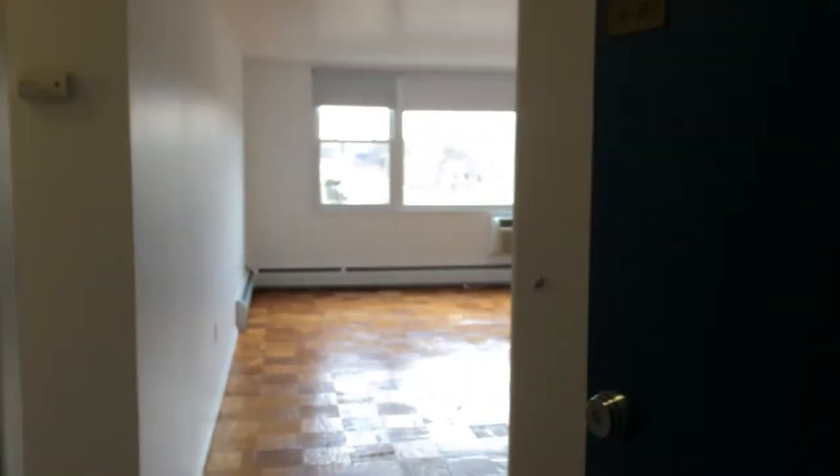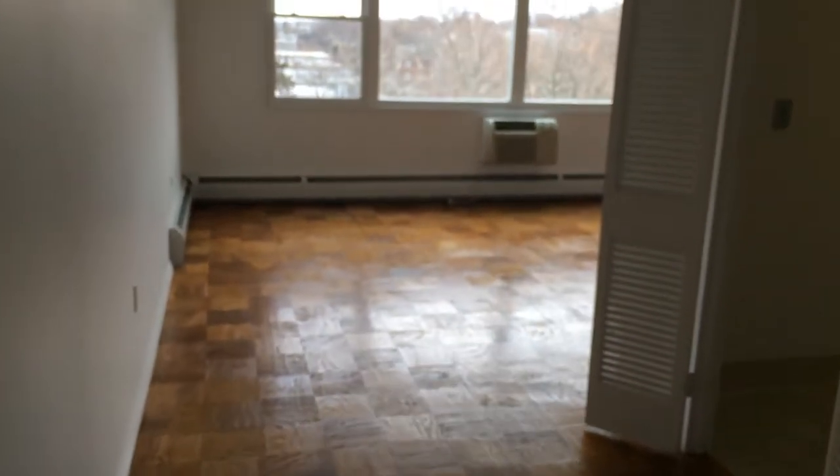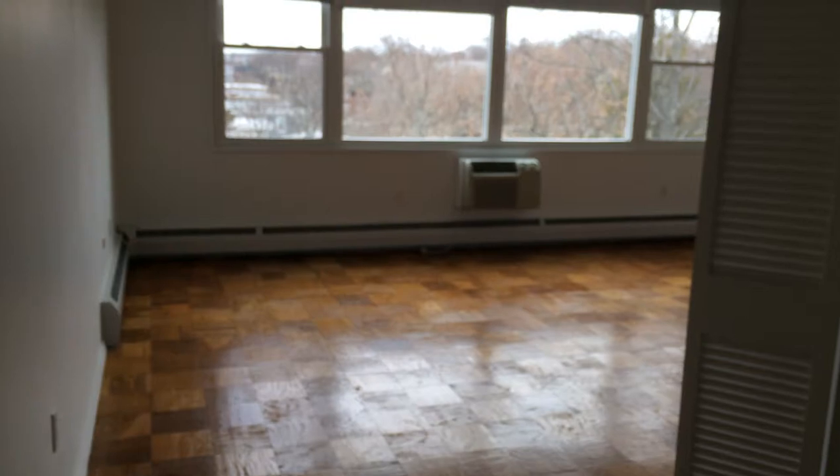Welcome to our one bedroom, 760 square foot apartment at Weldon Park. As we enter the apartment, we have a large living and dining area and we walk through to our kitchen.